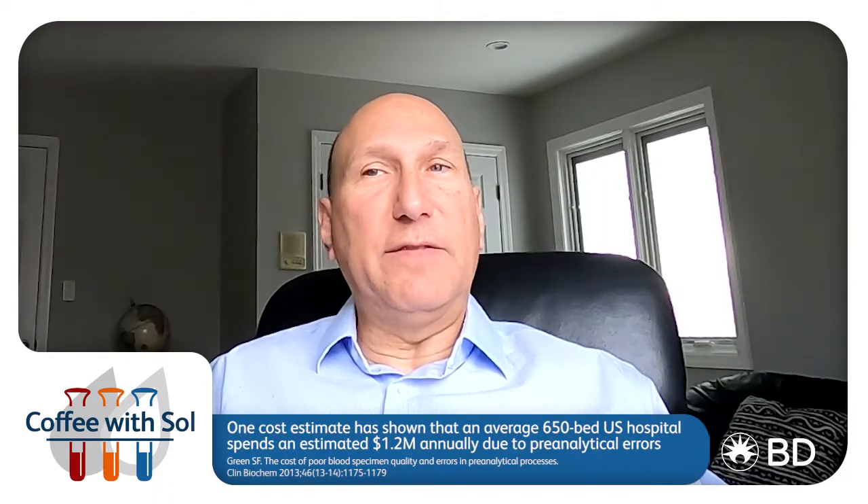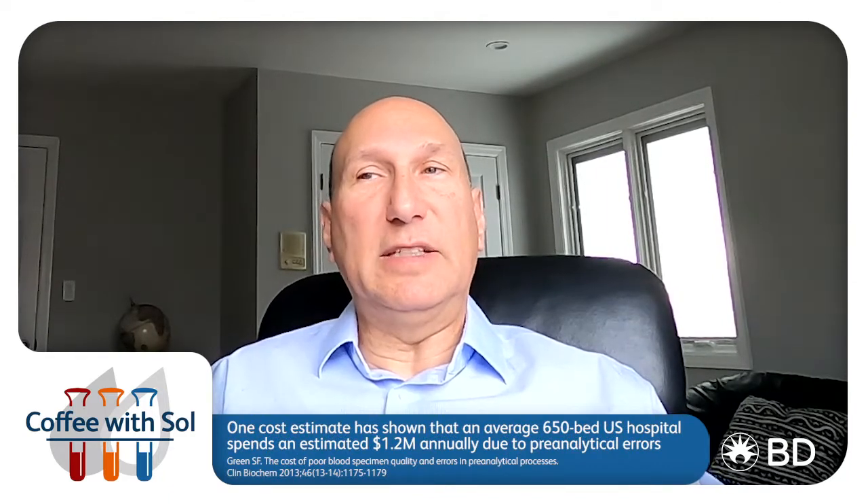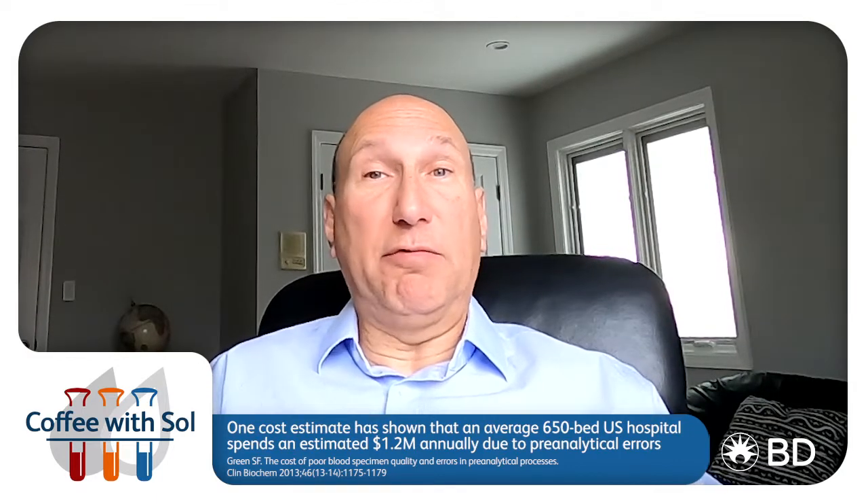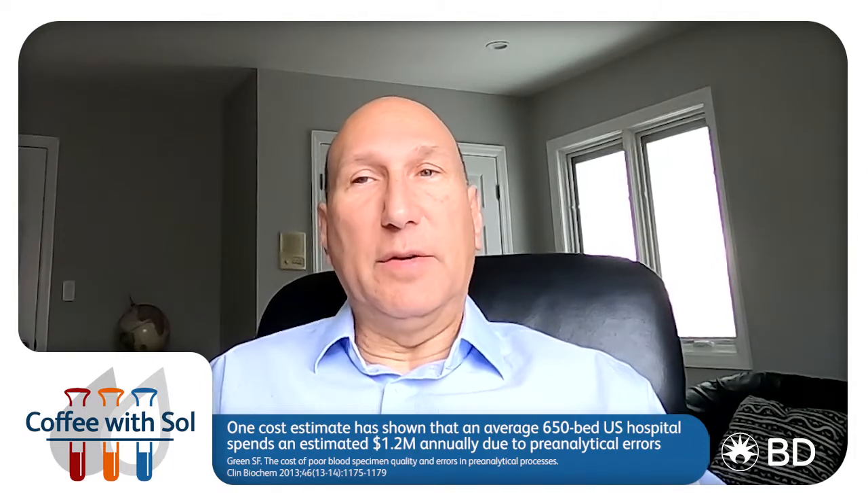One estimate has shown that an average 650-bed hospital spends an estimated $1.2 million annually due to pre-analytical errors. And the burden goes beyond the dollar value — patients' lives and trust of the healthcare system are at stake. They're in the hands of our laboratorians and our nurses.